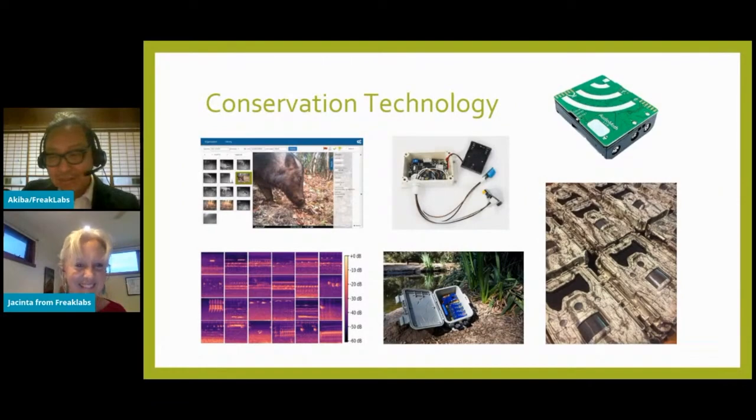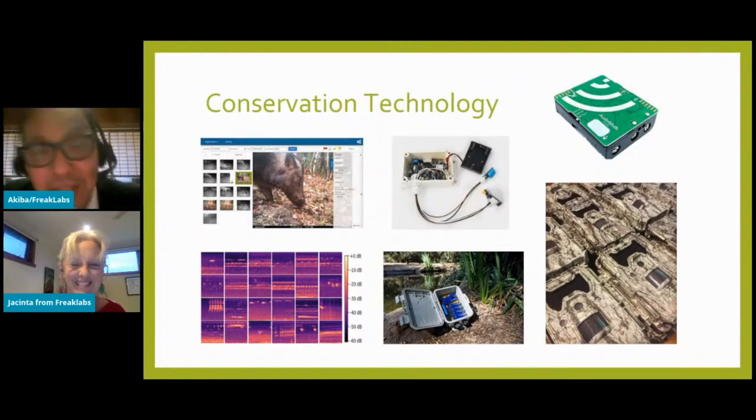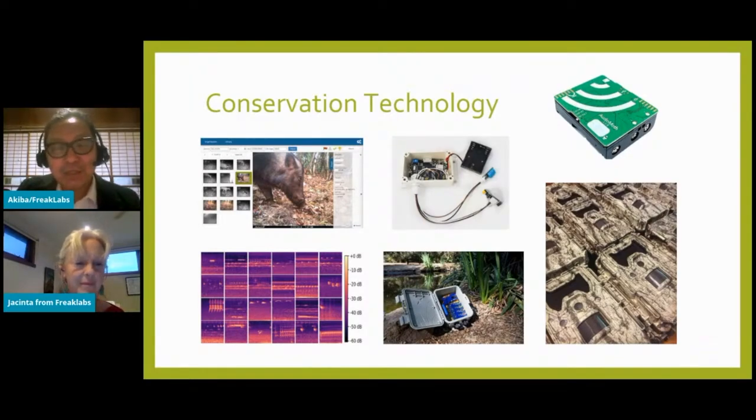Conservation technology is in a really exciting place right now. The use of technology is allowing us to gather more information than ever before, which can inform conservation and management practices. It's also enabling research methodologies that can help discover new findings and are less invasive and stressful on the animals. On the hardware side, there are camera traps, audio capture, drones, wireless satellite GPS, LiDAR, and more.